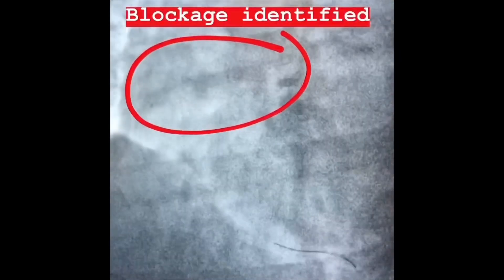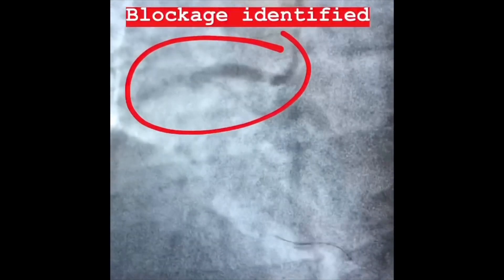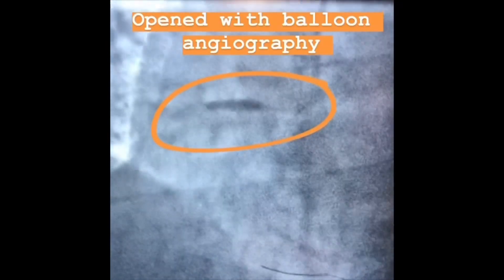Those are the arteries that supply the heart itself. We use a contrast dye that we inject into the coronaries, and using fluoroscopy, or x-rays, we are able to examine the arteries of the heart in real time. This is a video of a coronary angiography where you can see right in that circle there is an area that's stenotic and probably the cause of the heart attack in the right coronary artery, and distal to it you can tell it's not getting a lot of distal flow.